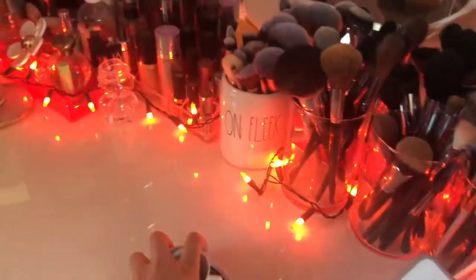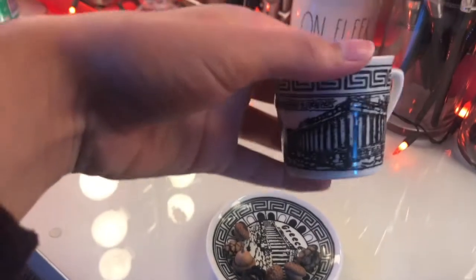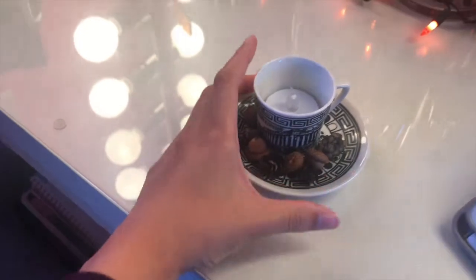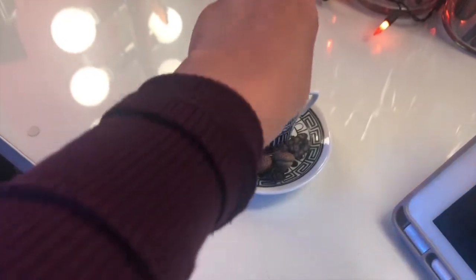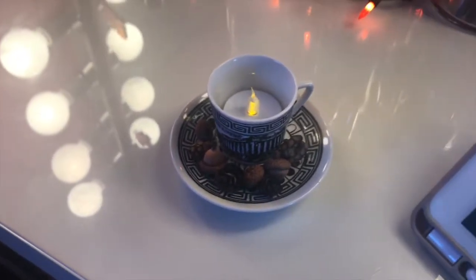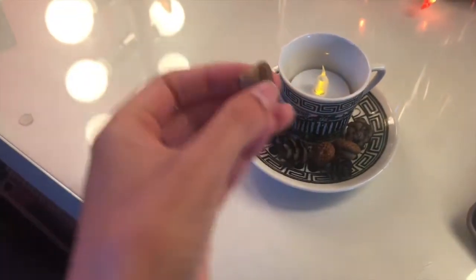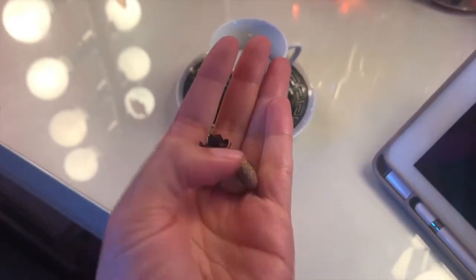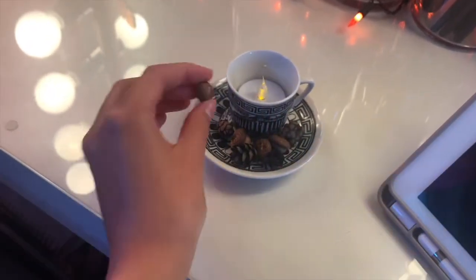I want to show you guys my other random fall decoration that I created. It's a little cup and saucer we found at my grandparents' house — it's actually from Greece. You can see the Greek pattern on it. We found it when we were cleaning out their house because we had to sell it, and I just kind of made it into a fall decoration. I found these little acorns and pine cones on a trail in the forest with my boyfriend — they're so tiny and cute.